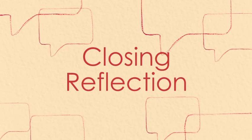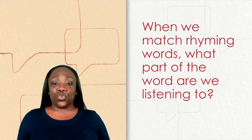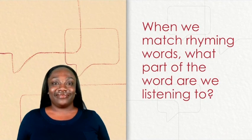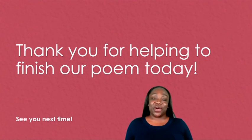Closing reflection. When we match rhyming words, what part of the word are we listening to? The ending. Thank you for helping me to finish our poem today. See you next time. Bye!